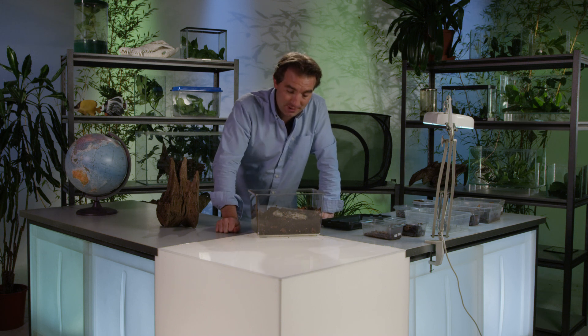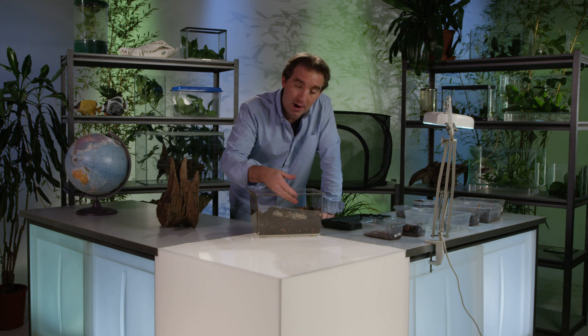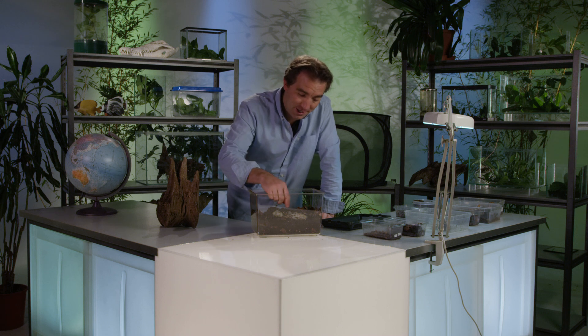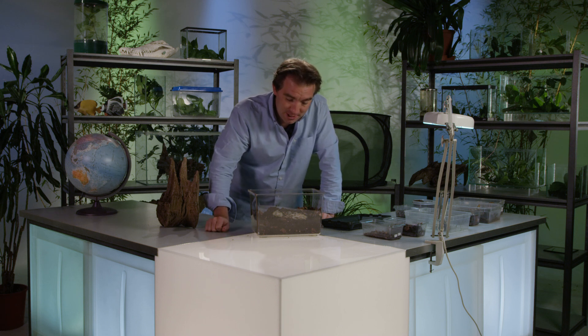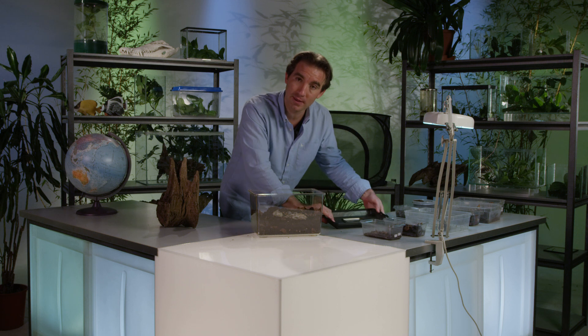Beetles really are great fun to keep. You can put lights on top of their cages which show the beautiful colours of these beetles in their full glory, and they're very entertaining to watch the adults bumbling around on the surface. Just remember, if you do take the lid off, most beetle species can actually fly, so there is always the risk they can fly away, particularly in warmer weather.